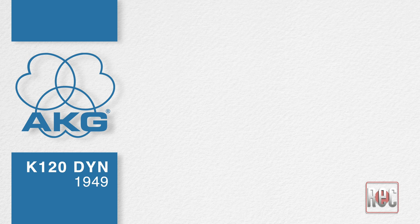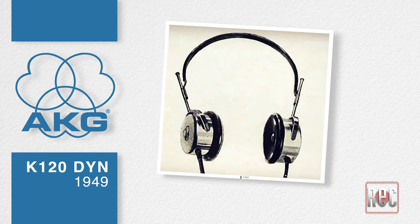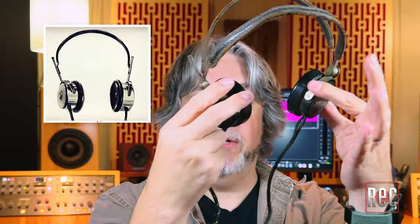AKG started in Vienna, Austria in 1947. In addition to its extensive microphone legacy — which you can also learn about in our AKG C-Series of Microphones Compared video here on our YouTube channel — the company launched its very first headphone model, the AKG K-120-DYN, in 1949. The K-120-DYN used diaphragms made from pressed granules of trolatool, essentially an early pellet-like plastic. These aren't an authentic pair of K-120-DYNs, but as you can see from the photo, they are stylistically quite similar.